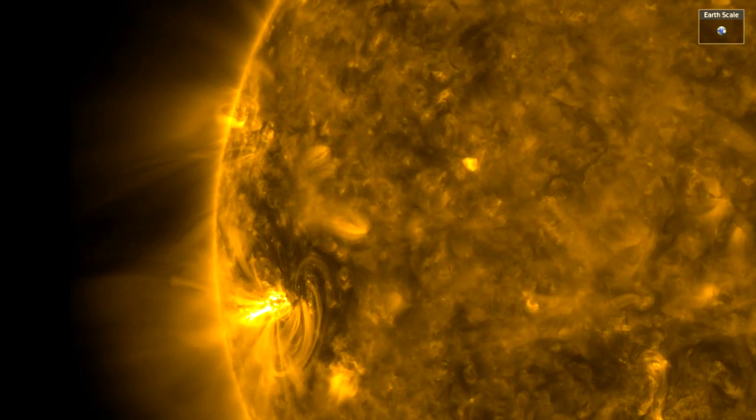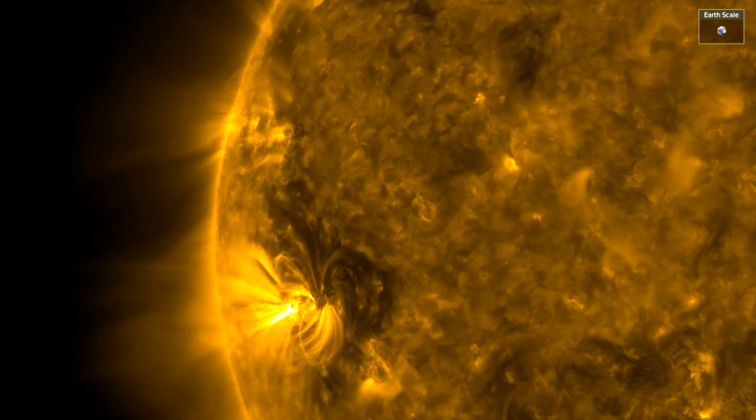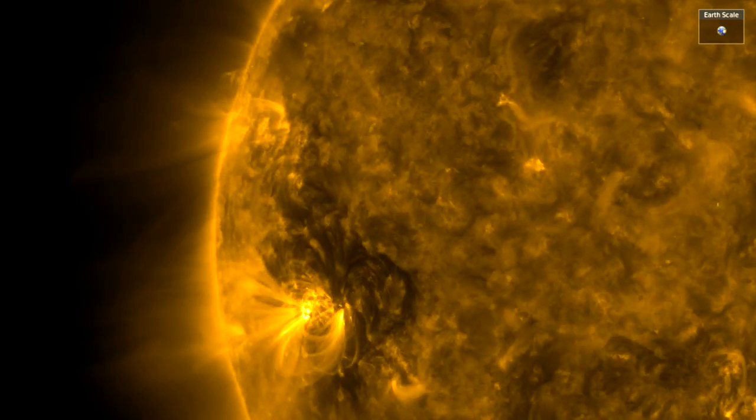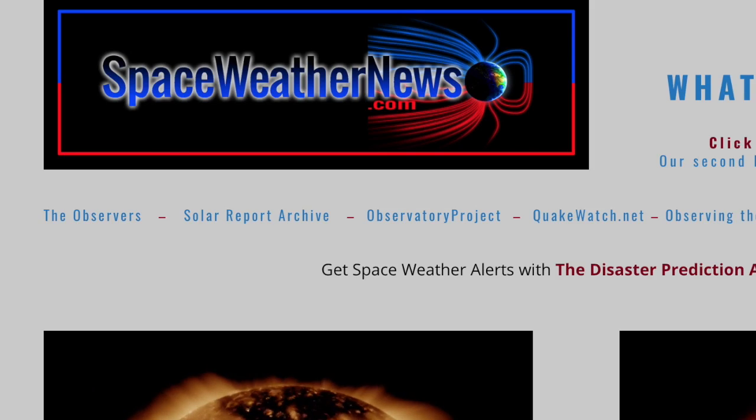Good morning, folks. Earth-facing quiet steps up to the plate with a new incoming sunspot. We've got electromagnetic wave polarization animations from the SVS, the U.S. climate update for June, and a hurricane expected. We're at spaceweathernews.com.